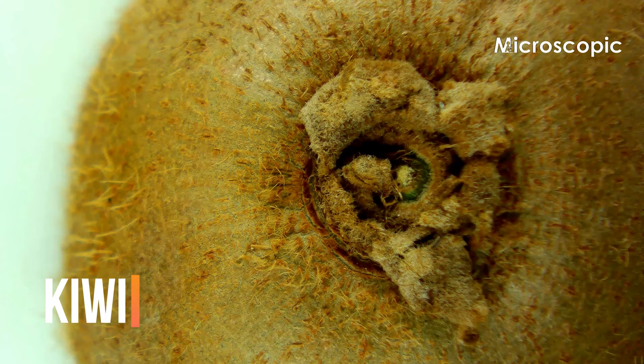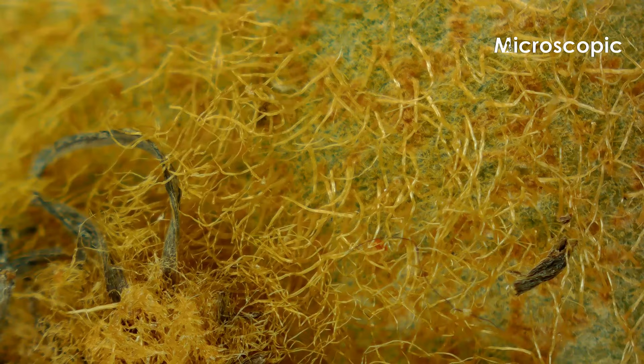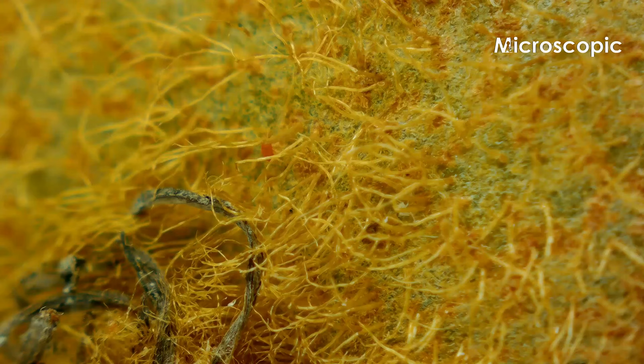Though they look to be covered in fur, kiwis actually have thin, hair-like feathers that are packed with insoluble fiber, which is good for digestive health and, to put it delicately, bowel function.